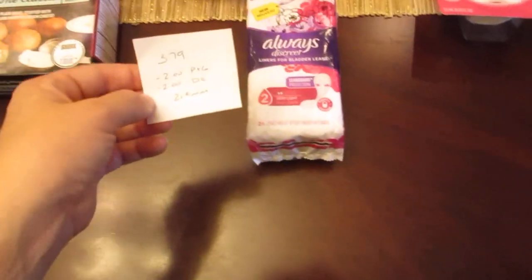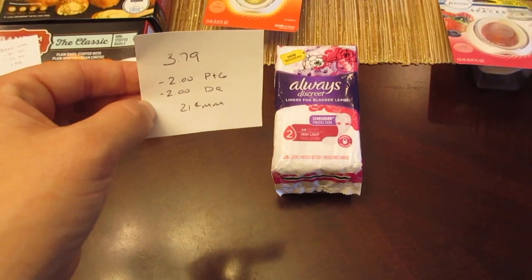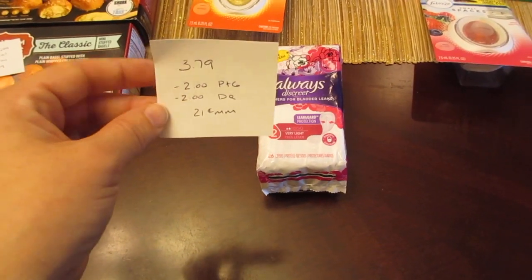The Always Discreet is $3.79, with $2 from Procter & Gamble and a $2 digital coupon, for a 21-cent moneymaker.